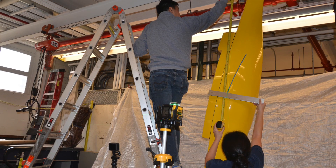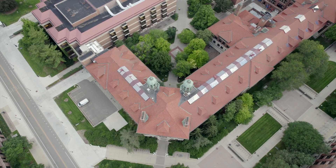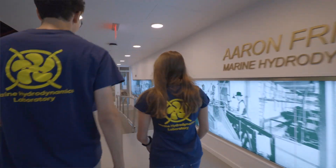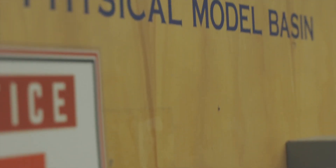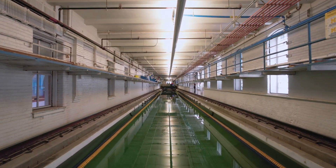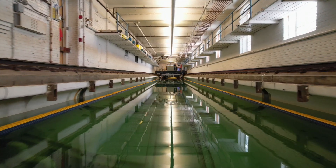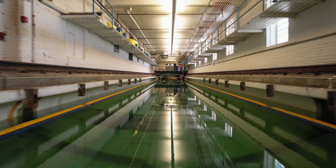We did modifications to the model and then tested it in both calm water and sea keeping conditions. The towing tank is a 110-meter long by 6-meter wide by 3.5-meter deep body of water, built originally in 1904 and holding 750,000 gallons of fresh water. A basin like this is used for anything from education through commercial and governmental research — we can test anything that moves through or is under the water.